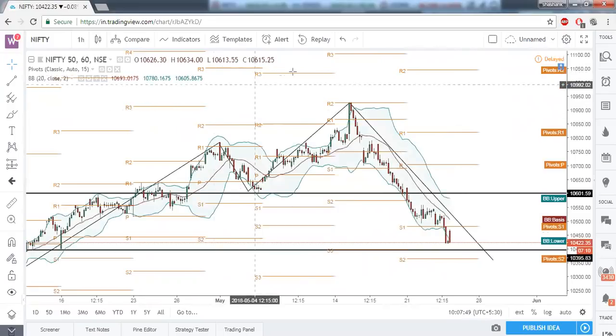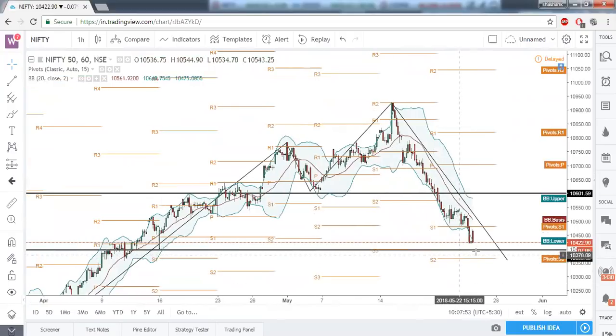Next we should definitely wait for price action near the level of 10,395. Only that price level is going to give us a clue whether we should be on the bull side or bear side. If it gives a good bullish candlestick pattern or bullish setup near 10,395 then we'll be on the bullish side, and if it breaks this 10,395 level then we'll be on the bearish side again.